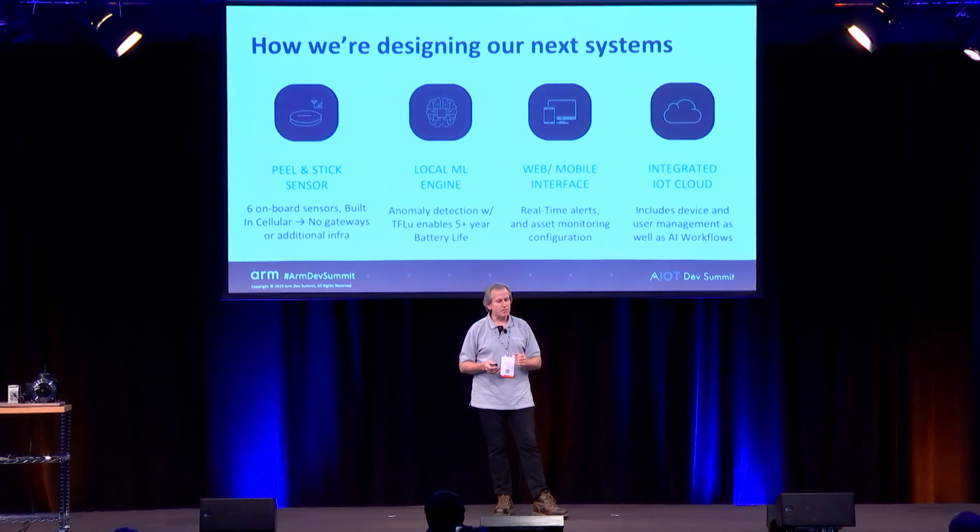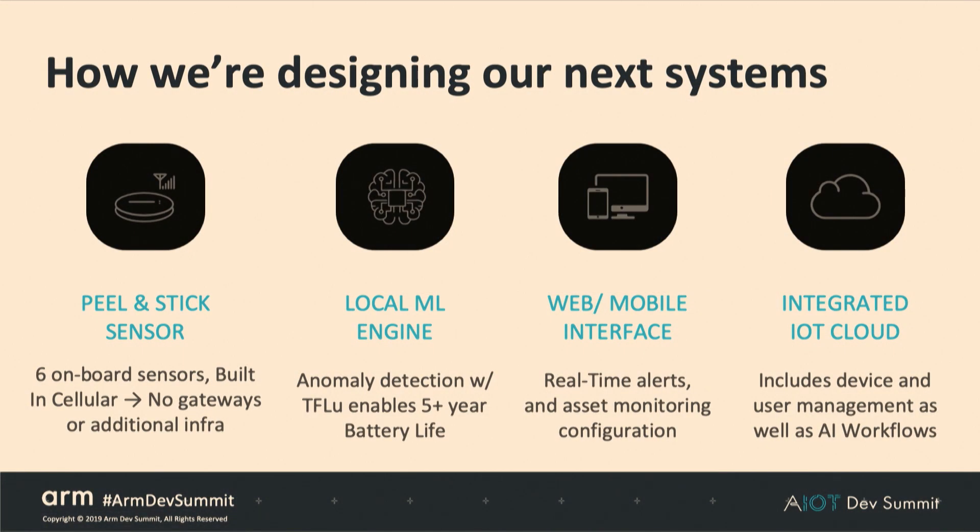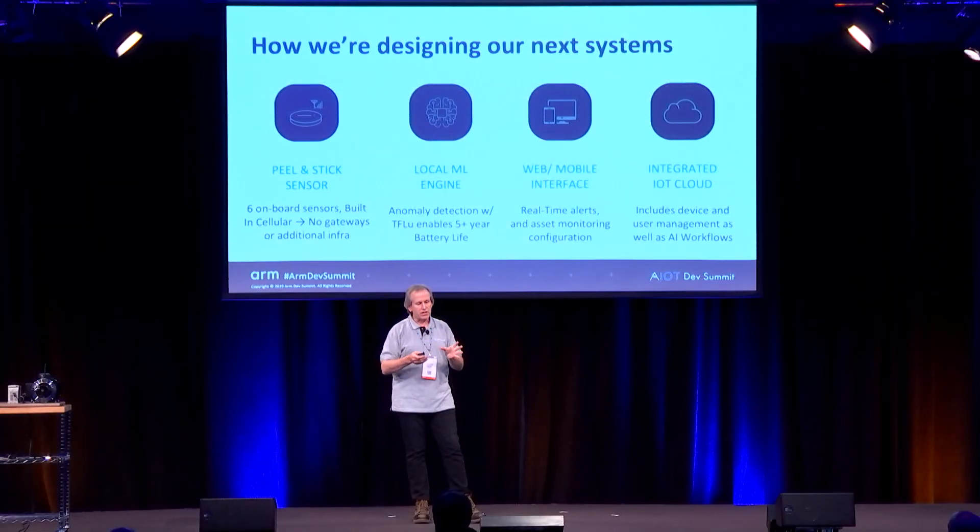We're designing our next systems as a peel-and-stick sensor with integrated sensors and a cellular modem, going directly from sensor to cloud. It has an onboard local machine learning engine that runs inference at the edge, keeping the cellular modem off until we need to send information to the cloud. A web-mobile interface gives real-time alerts, asset monitoring, and configuration, while the fully integrated IoT cloud manages devices, user management, and controls the AI workflow for these devices.